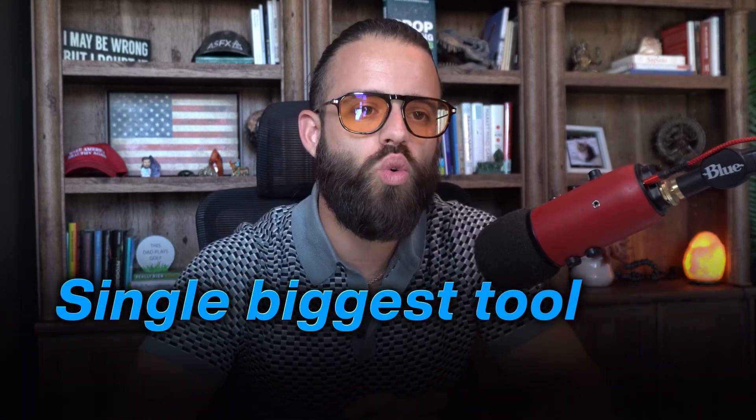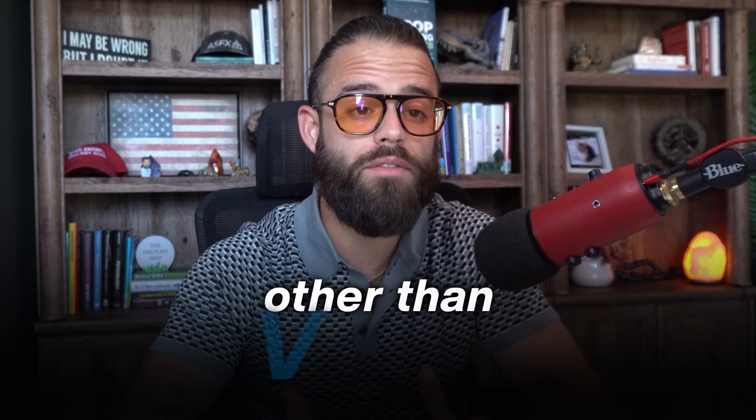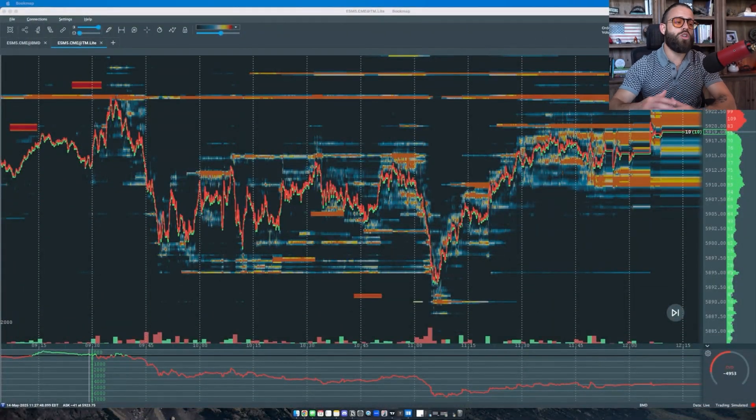Hey traders, my name is Austin Silver. Today I'm going to talk to you all about Bookmap. I am a futures trader for the last year and a half, and I've been trading for almost a decade in total. Bookmap has probably been the single biggest tool that's changed my trading other than VWAP. So today I want to show you how I have my Bookmap set up and how I use it every day for my trading, and even give you the settings that I use.